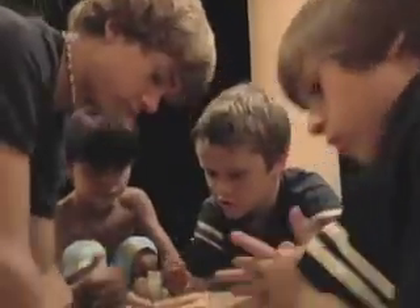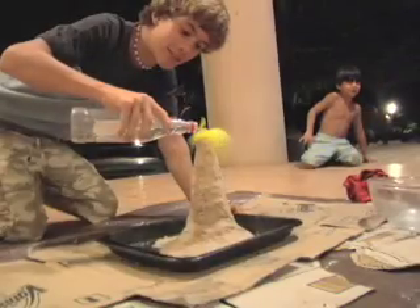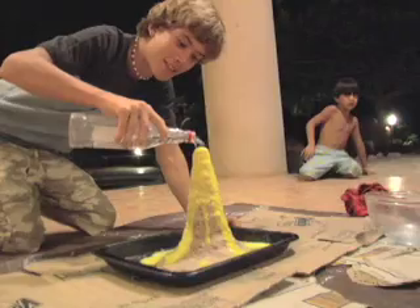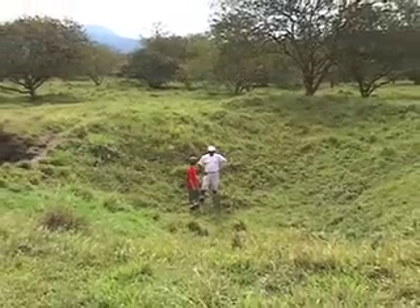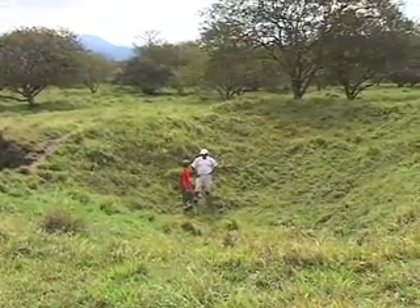My brothers and I made our own volcano — the best part was making it erupt. Back here at Arenal, my guide took me to see a crater that was made by a rock the size of a house. It blew out of the volcano and landed here, 4 kilometers away from the mountain. Glad I was somewhere else at the time.